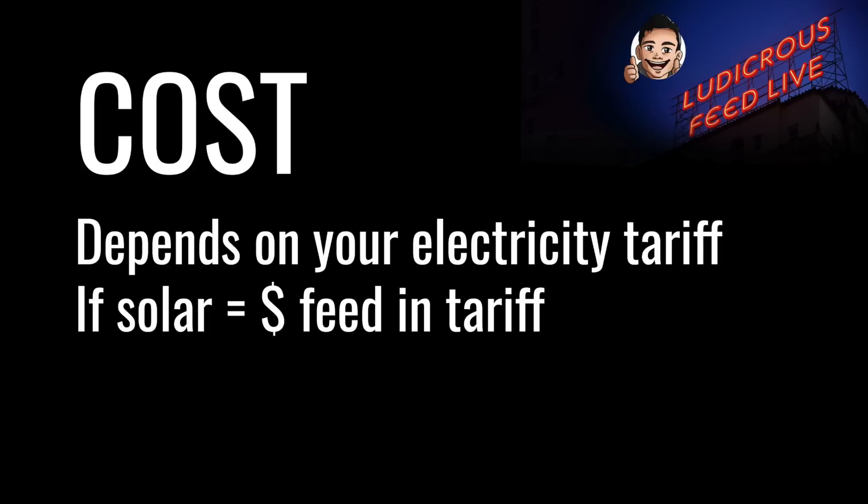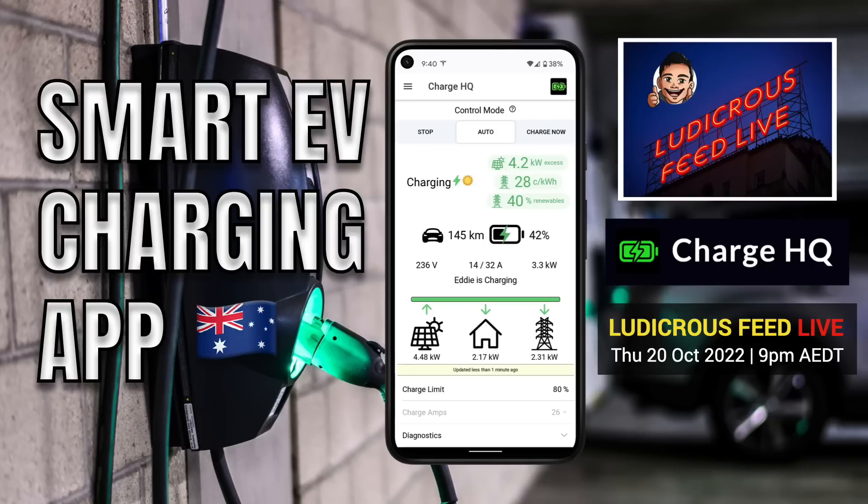The cost of AC charging at home really depends on the price of your electricity tariff. If you're charging from solar, the price will be the lost opportunity cost from your feed-in tariff. I'd draw your attention to the fact that there are some smart EV chargers that can utilize excess solar production during the day to charge your EV — these can be hardwired into your home, or there are software solutions such as the Charge HQ smart EV charging app, which I'll leave a link to in the description below.